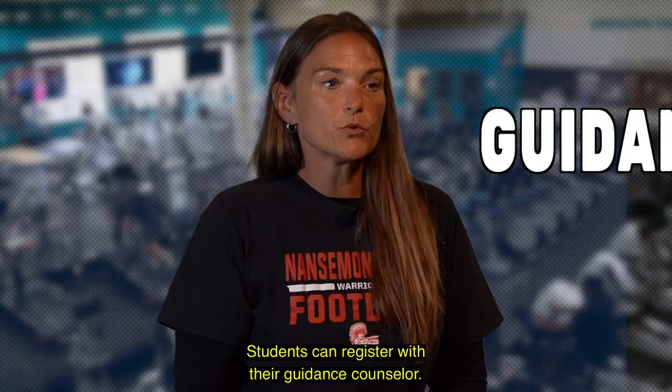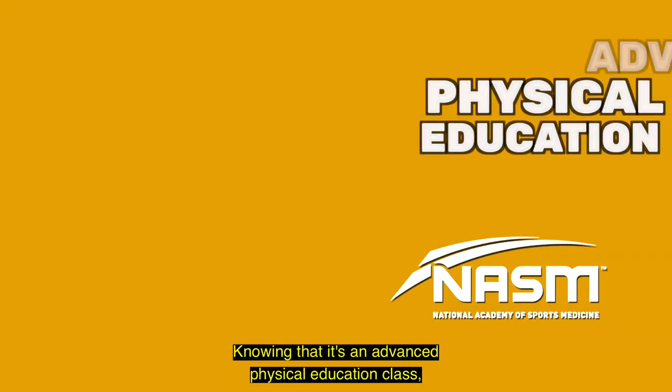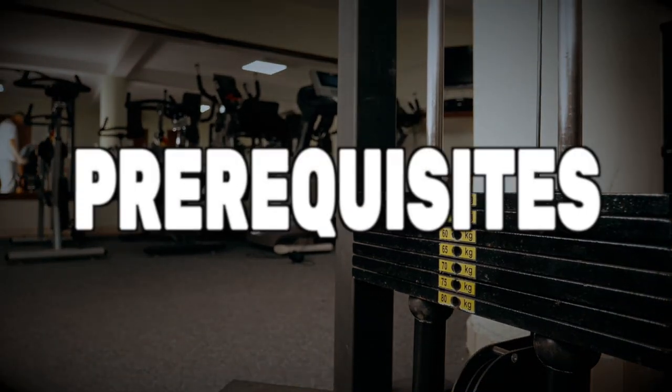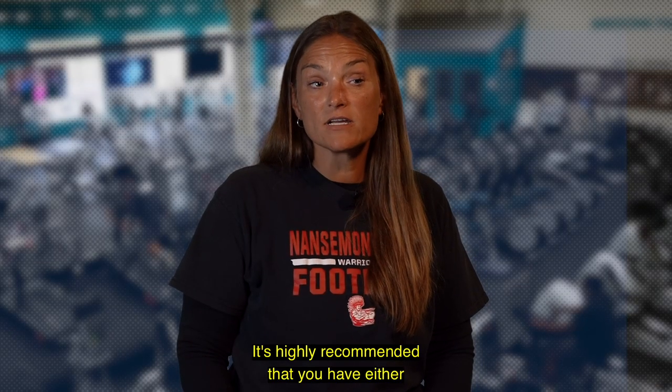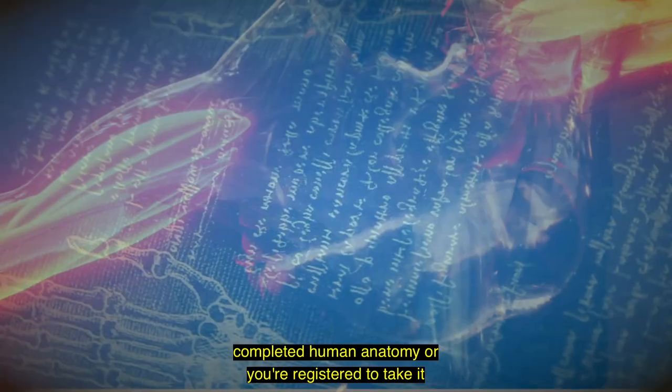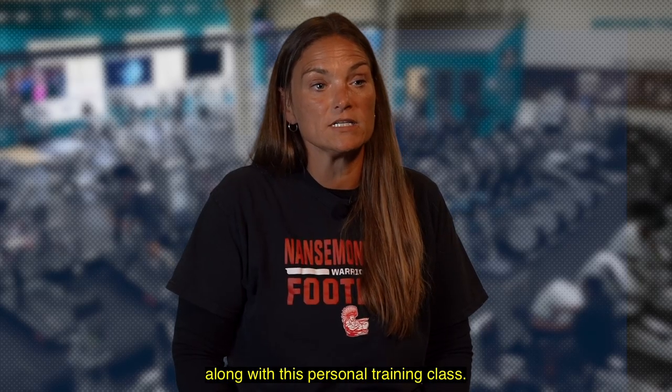Students can register with their guidance counselor knowing that it's an advanced physical education class. It does come with some prerequisites. It is highly recommended that you have either completed human anatomy or you're registered to take it along with this personal training class.